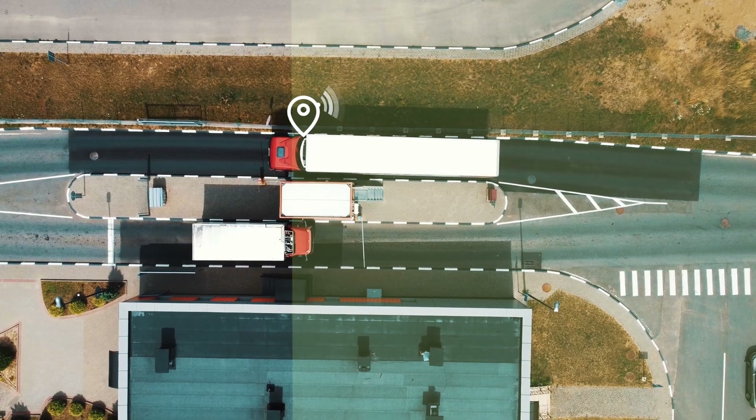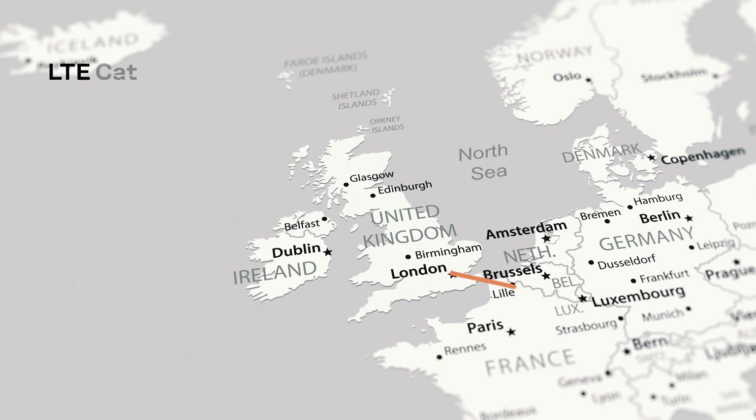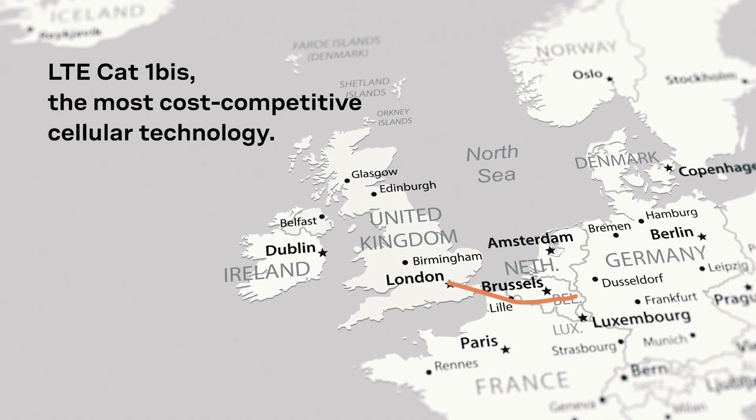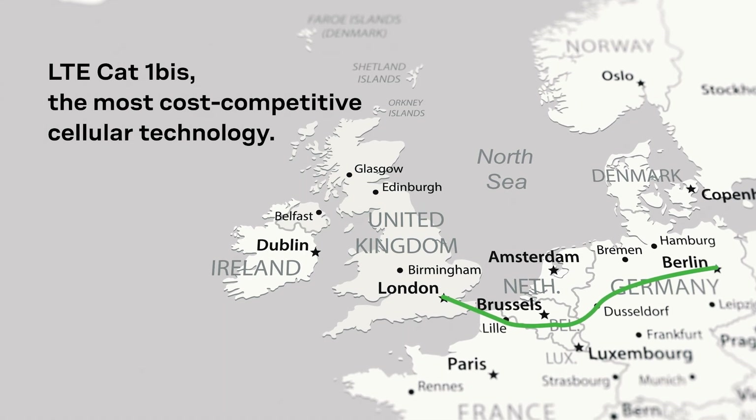When IoT devices cross state borders, they need to connect to a local network. In this scenario, LTE Cat1 BIS is the most cost-competitive cellular technology with global coverage.